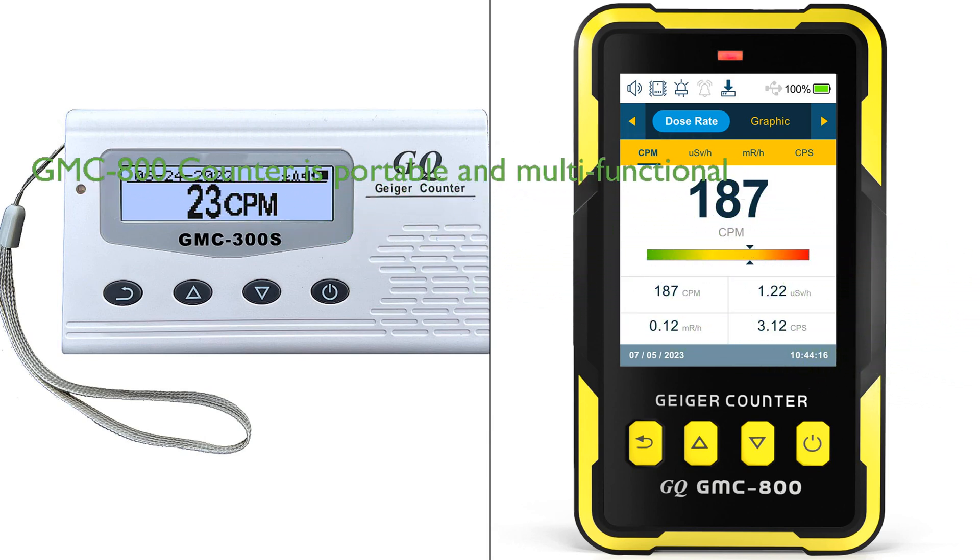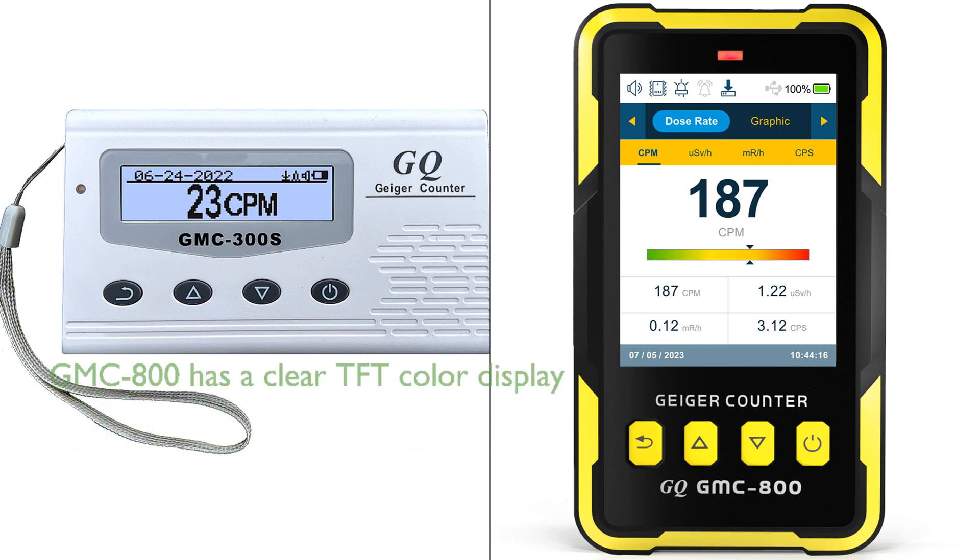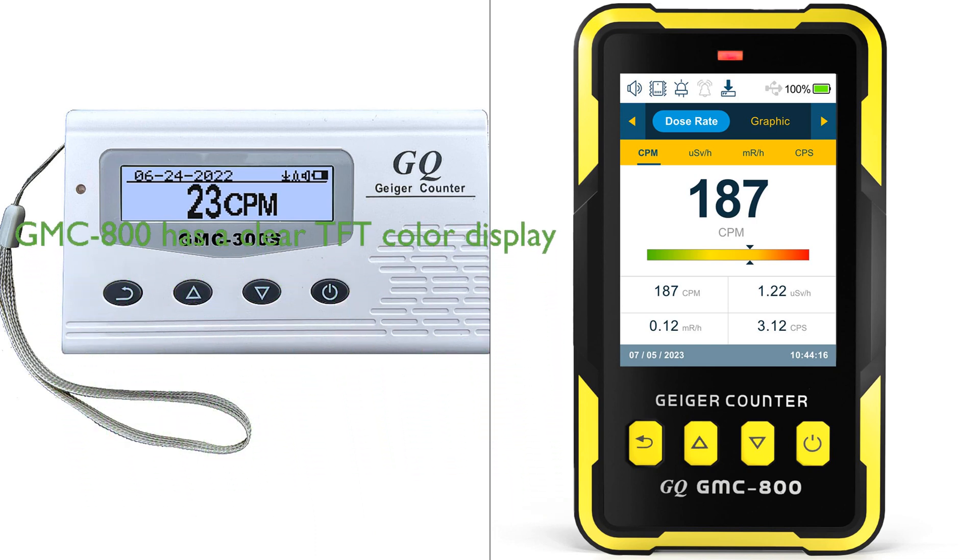This model also excels in user-friendliness with downloadable and analyzable radiation history data when connected to a PC. On the other hand, the GMC-800 Geiger Counter is notable for its portable design and multi-functionality, including a dosimeter function for tracking human exposure and an impressive five types of radiation alarms. It also offers a large, clear TFT color LCD display, which enhances the user experience.